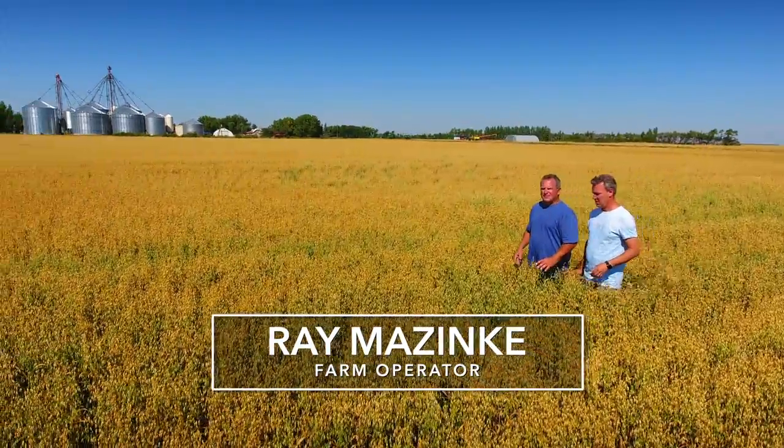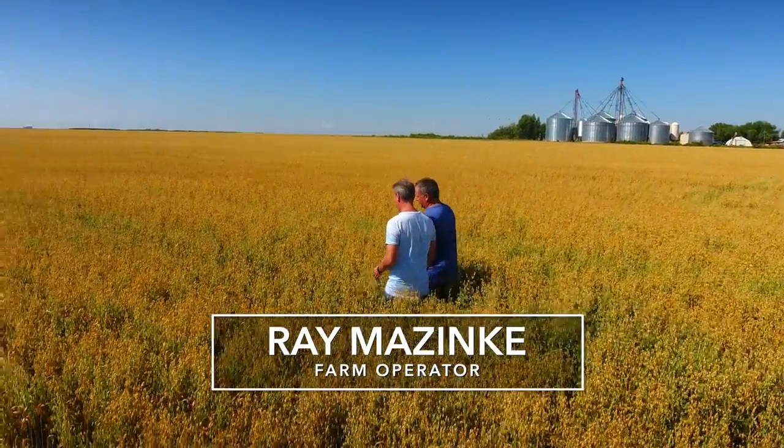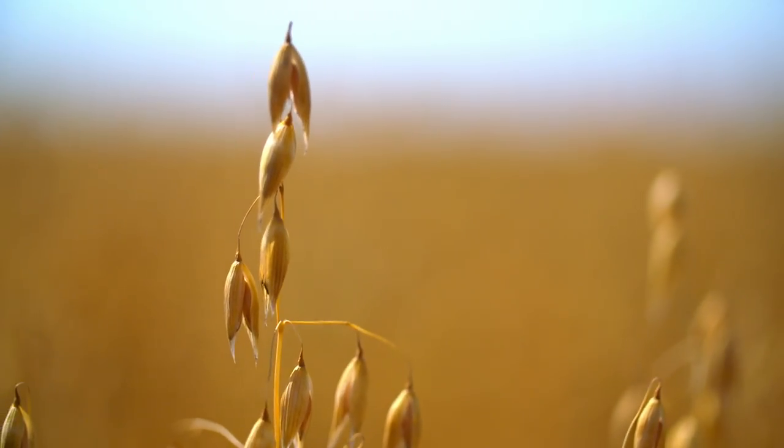Ray Mazinki is a farm operator and president of the Manitoba Oat Growers Association. With his family, he produces an average of 4,500 tons of oats every year.